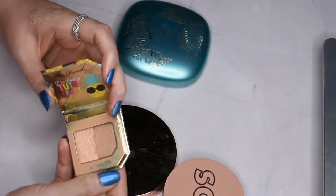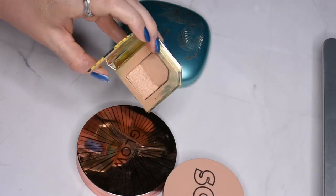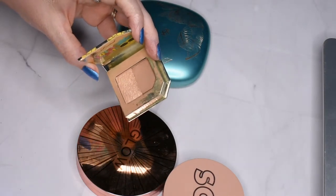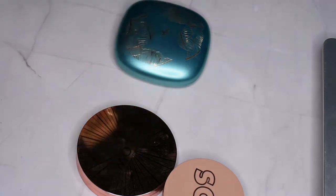This is a little Too Faced bronzer — it's absolutely adorable. It came in a little sampler set I got about a year or so ago when I was shopping at the beach with my aunt, which I really enjoy. So I'm going to hang on to that one too — very cute.